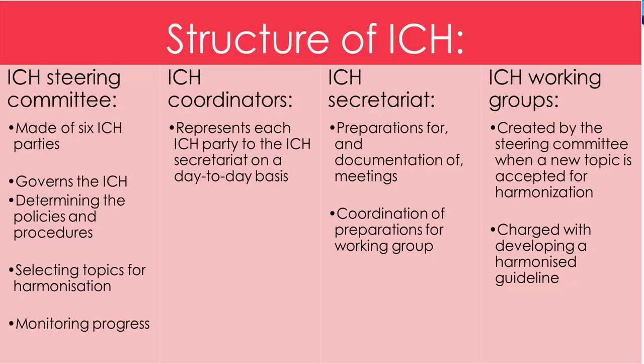Structure of ICH: The ICH has four major parts — the ICH steering committee, ICH coordinators, ICH secretariat, and ICH working groups. The steering committee, made up of six ICH parties, governs the ICH, determining the policies and procedures, selecting topics for harmonization, and monitoring progress of harmonization initiatives.